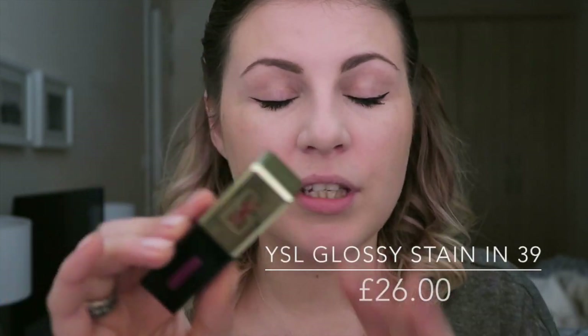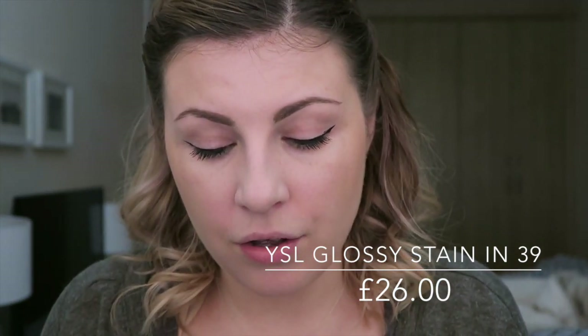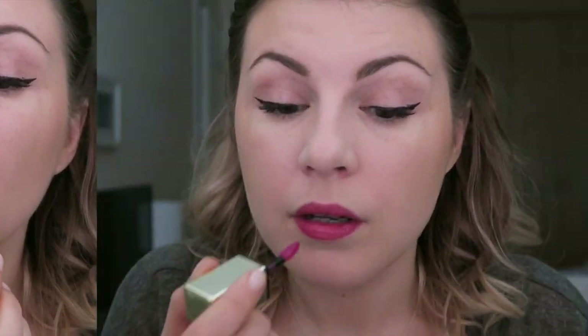The first one I'm going to try is the YSL Glossy Stain, shade 39. This is one of my favourite formulas if you're going to spend a little bit more money. You can build up one layer for a nice amount of colour and a stain — the more you apply, the glossier it is, but the less likely it's going to last. I'm going to do two coats, so a nice amount of colour but not too glossy. I'll come back in a few hours. I love these products, but I've realised they can be a little inconsistent. I'm interested to see how it lasts, especially because I'm going to the dentist today — probably the worst possible time to test something that's supposed to be long-wearing.